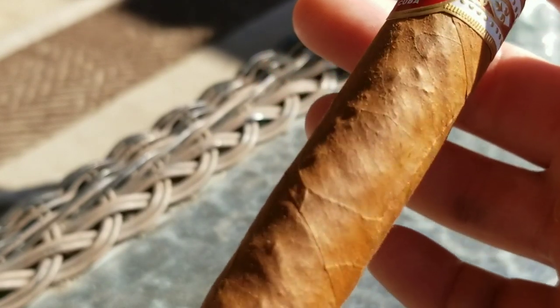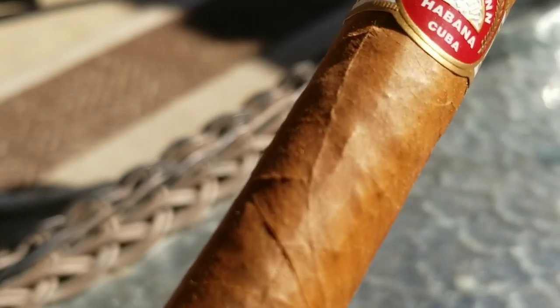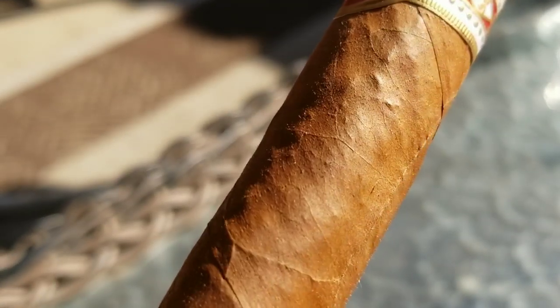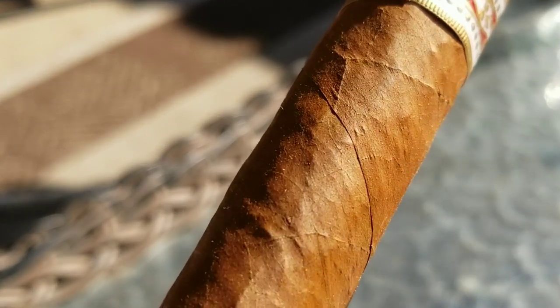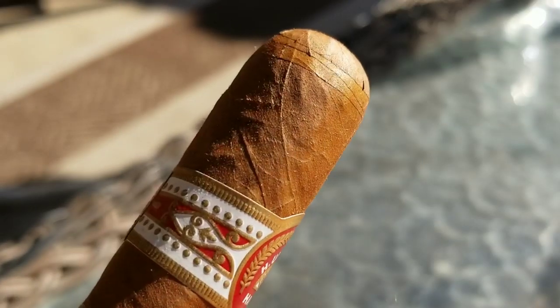This particular cigar — the vitola is a Robusto. It is a five inch by 48, and it's a nice looking cigar. It's kind of lumpy, bumpy and veiny in the wrapper. And that wrapper to me has a nice paper brown bag look to it, with a slight oil sheen. It's got tight seams and a nice cap — it is a good looking cigar.